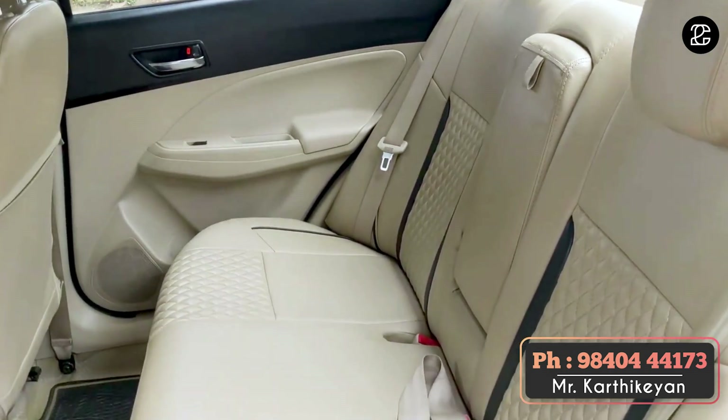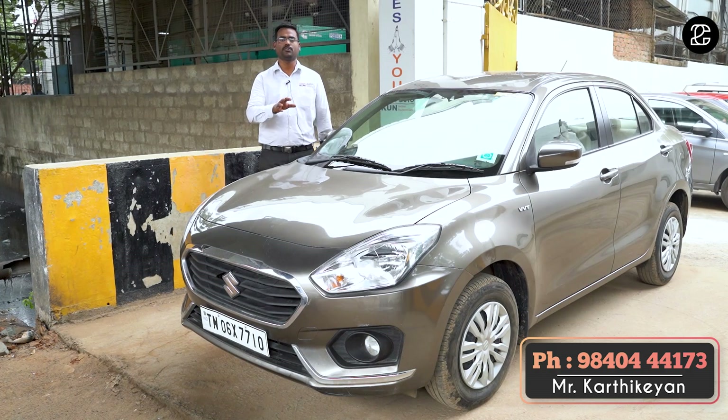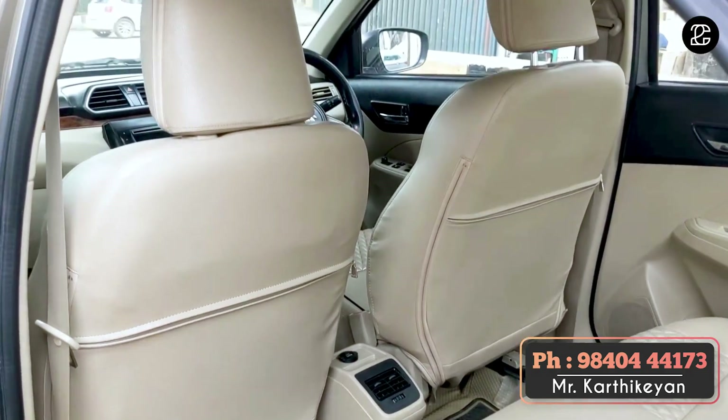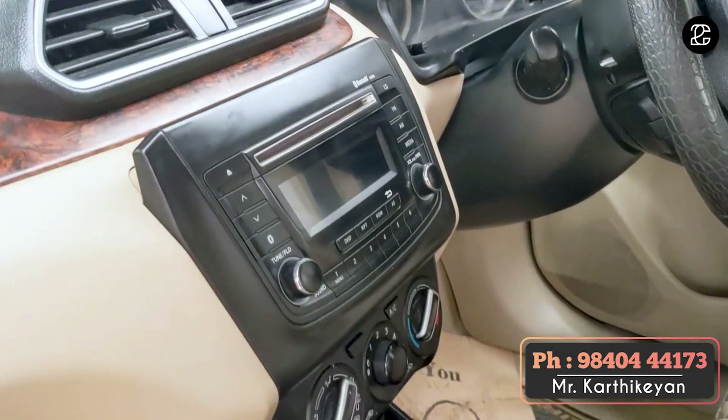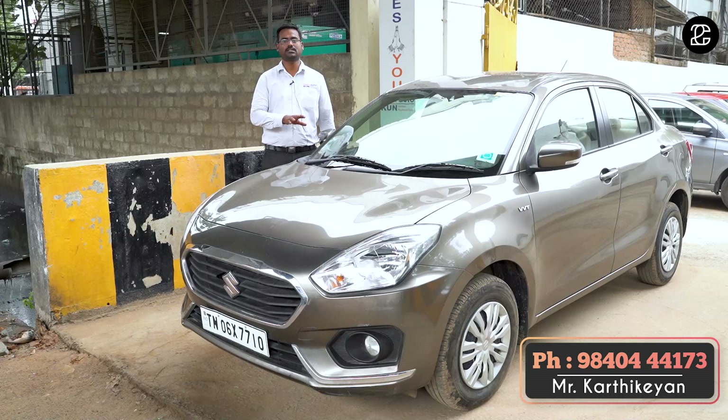It is a full company vehicle. You can test the pricing — you have all the basic features: dual airbags, power steering, power window, and ABS. The price is very competitive in the market. We can do the finance.